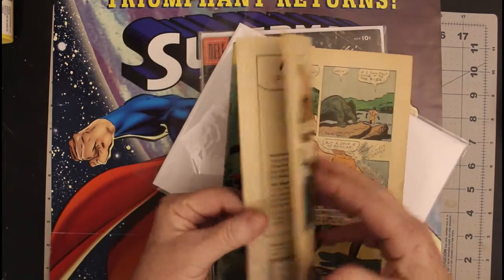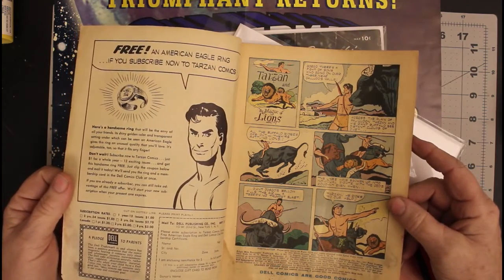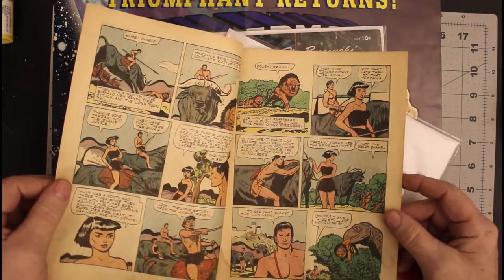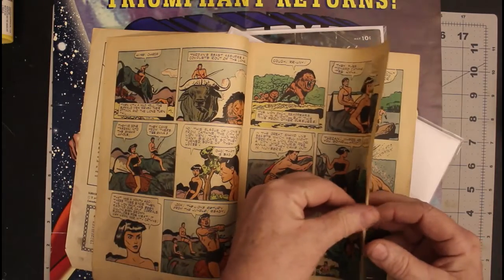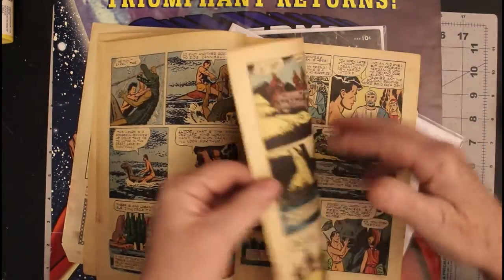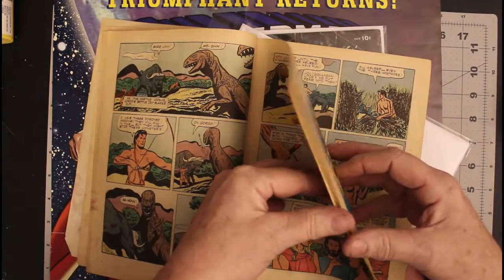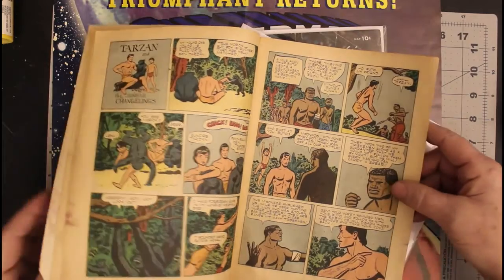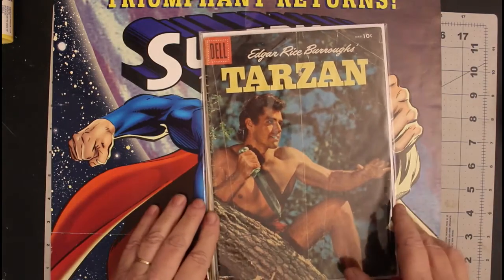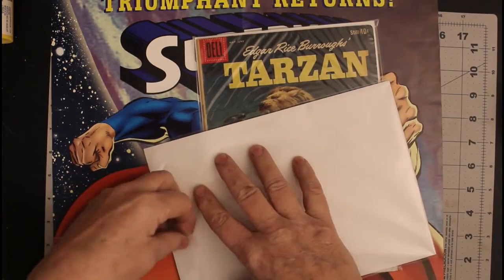This is water damage — number 71 from August 1955. It looks like some mold damage too — yep, it's got mold on it. What a shame. It's complete, but I'll have to see if there's a way to get that mold off of there.